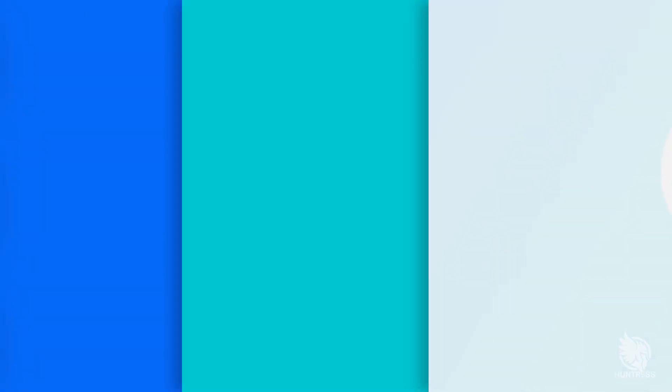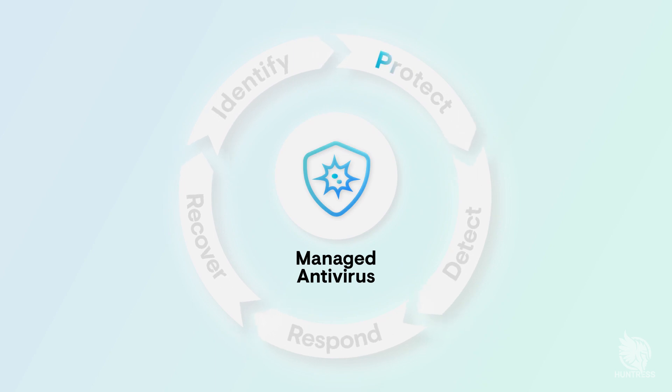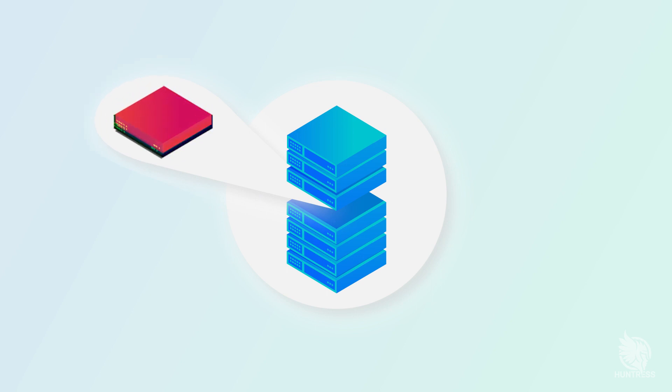That led us to create our managed antivirus service, which marked Huntress's first entry into preventative security and stopping bad actors before they had successfully infiltrated an environment. From there, we added new features like host isolation to ensure machines could quickly be quarantined and disconnected from a network to stop the spread of an attack as it was being carried out.